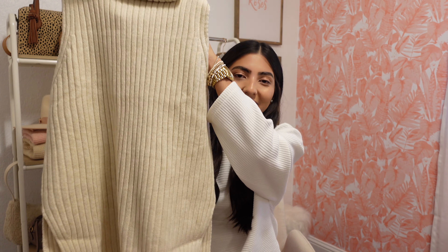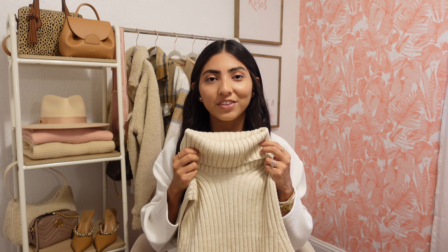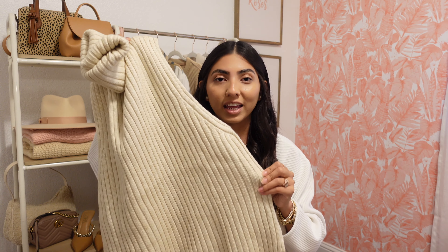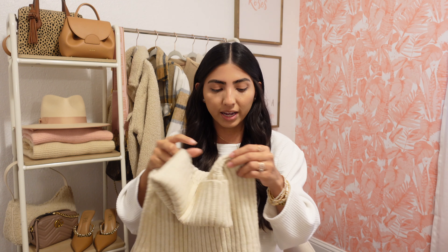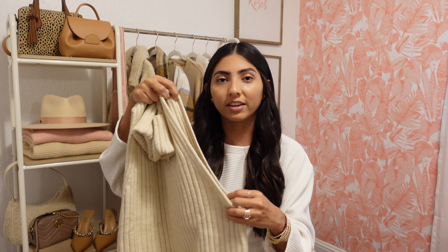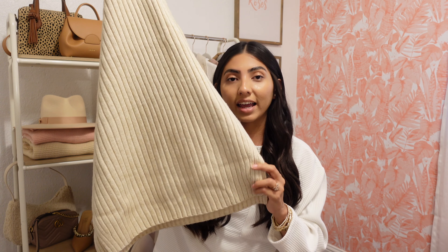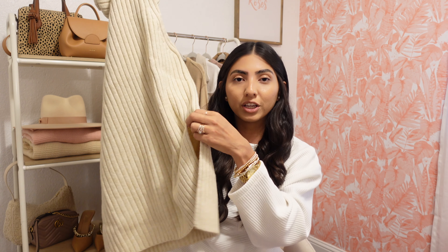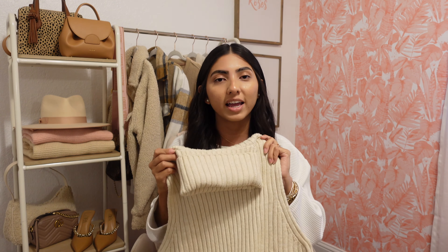Starting off with this cozy sweater vest. I've been seeing this style everywhere — I think it's super cute. I love the turtleneck on this one; I just love a good turtleneck for fall and winter. It can totally elevate a look. The material is super thick so it'll keep me warm. It comes in two more colors — I went with the oatmeal one. The arm holes are pretty wide so you'll need a tank or long sleeve underneath. I love the length — perfect to wear with leggings. It has some cute flattering cutouts on the side. I picked it up in an extra small and it was $30.